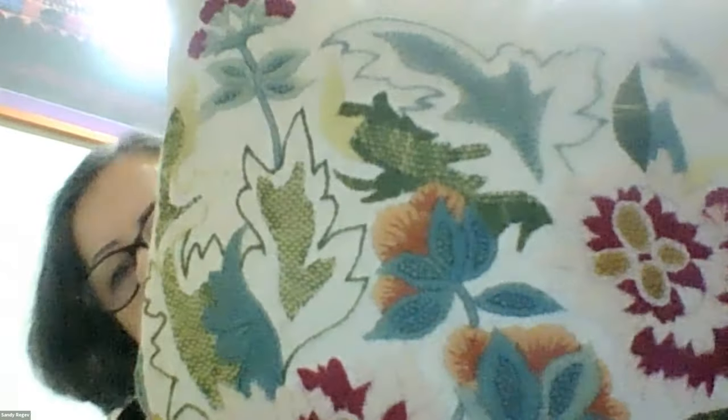Sandy Regev from Israel: I don't really do needlepoint — I usually embroider. I've embroidered tallit covers for all my grandsons. I just have an example of crewel work here — I think it's in the middle between embroidery and needlepoint. Those flowers are gorgeous.